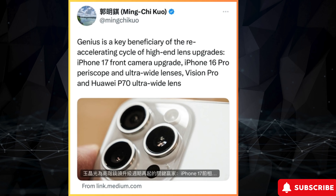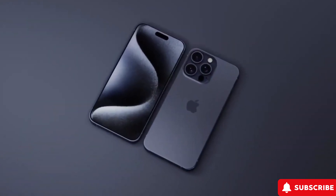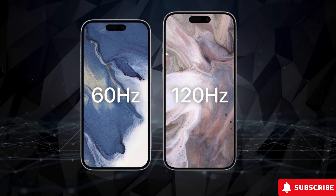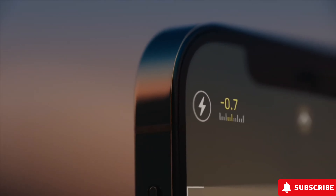Leaks are hinting at an innovative build for the iPhone 16 Pro, possibly using a mix of glass and plastic in its rear panel. This could be part of Apple's ongoing efforts to refine the design and durability of its devices.